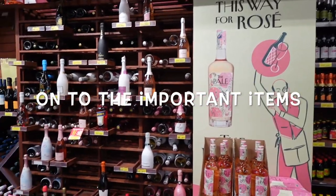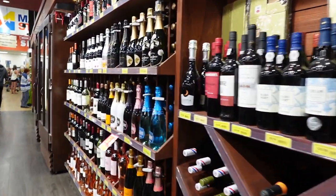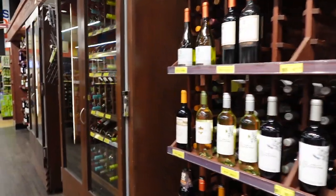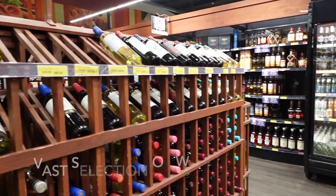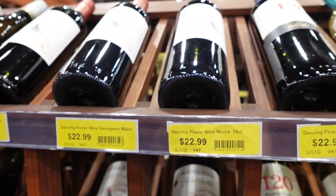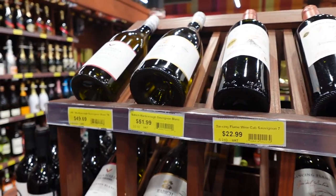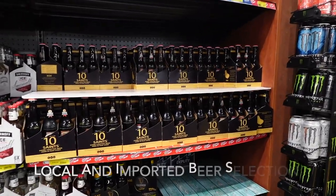Now we are headed over to my favorite section of the grocery store, which is the wine section. For a small island, they have a decent selection of wines from across the globe. One thing to note — coming from California, we are used to our red wines being served at room temperature, and it is actually quite common for red wines to be served chilled here in Barbados.